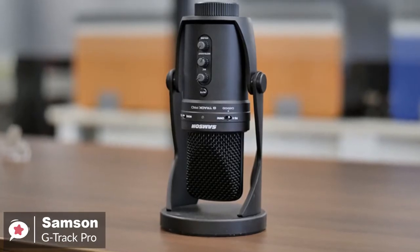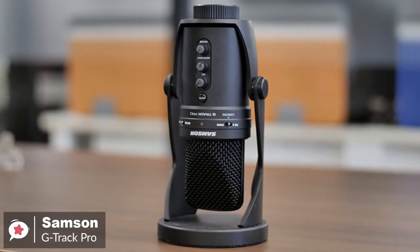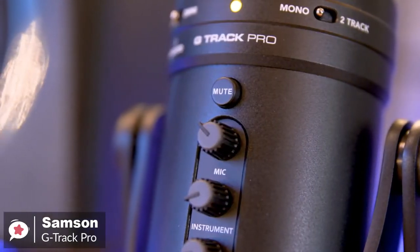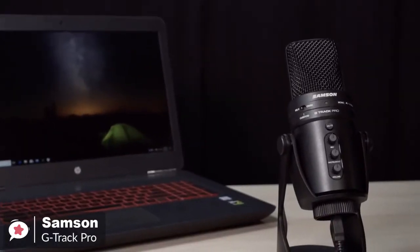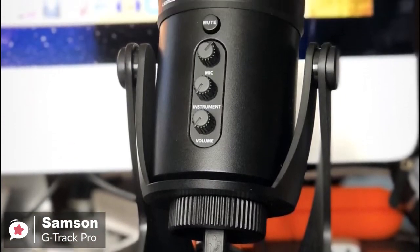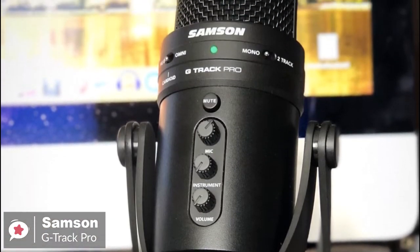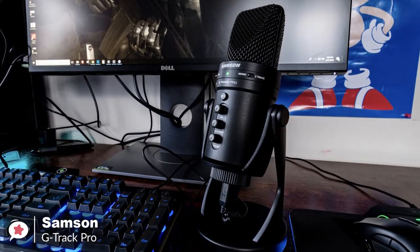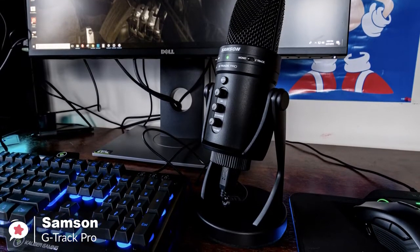Most importantly, the sound quality is extremely high. The G-Track records at up to 24-bit, 96 kHz audio resolution, which is extremely high fidelity for a mic at this price point. Overall, with the G-Track Pro, you're getting the total package. This thing is a game-changer and a money-saver for just about anyone looking to get into streaming. It's super simple to use and has a high-quality build — we just can't recommend it enough.